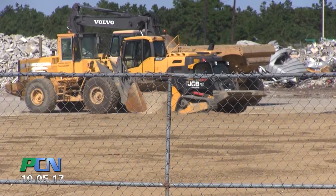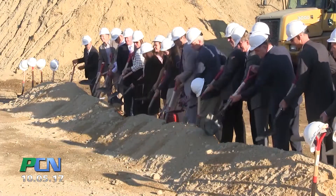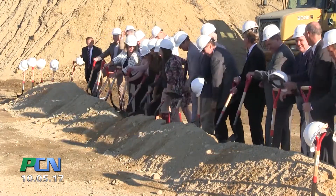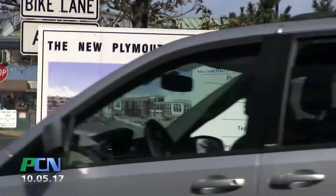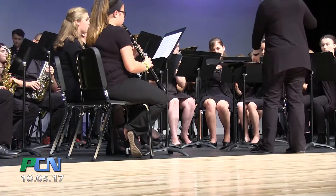It was only September of 2015 that they held the groundbreaking ceremony for the new Plymouth South, with their eyes set on a September 2017 opening. Like clockwork, nearly two years to the day of that event, the town was hosting an open house and ribbon cutting ceremony.